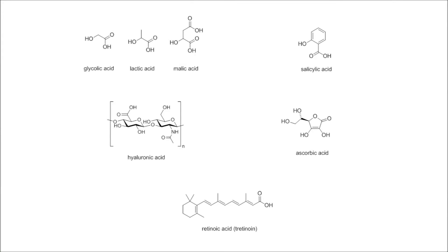There are many acidic active ingredients in skincare. Alpha hydroxy acids like glycolic, lactic and malic acids, beta hydroxy acid or salicylic acid, vitamin C or L-ascorbic acid, hyaluronic acid, retinoic acid and many more.